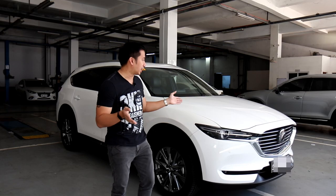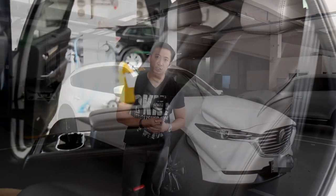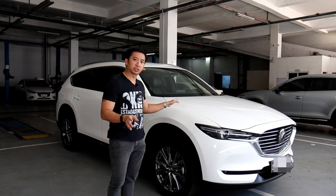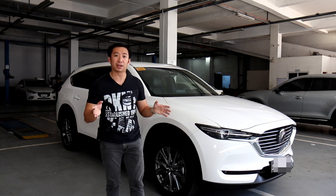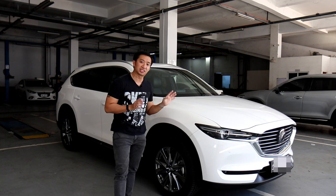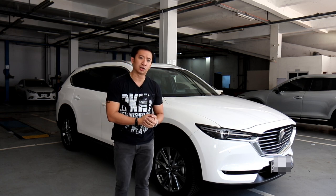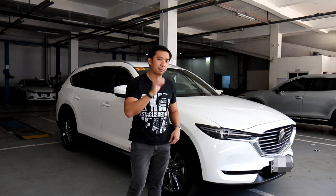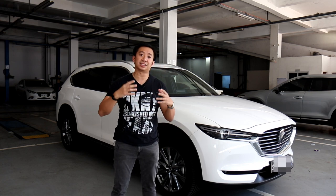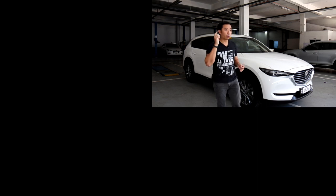The best seats in the house are the second row captain seats of the all-wheel drive Exclusive, but how much do you have to pay? In the Philippines, this all-wheel drive Exclusive retails for P2,450,000 — only P150,000 more than the seven-seater front-wheel drive Signature. If you don't need a seven-seater and can do with six seats, this all-wheel drive Exclusive is highly recommended as the best in backseat luxury without breaking the bank.